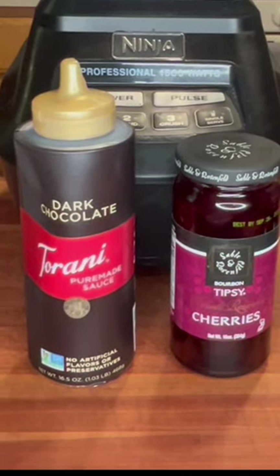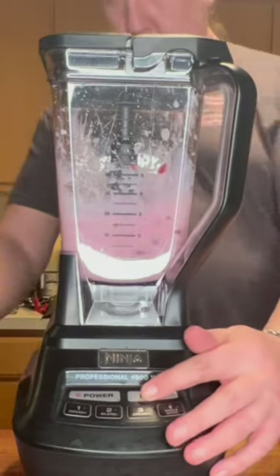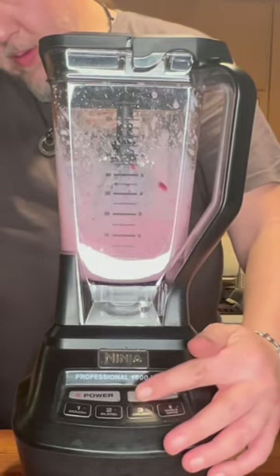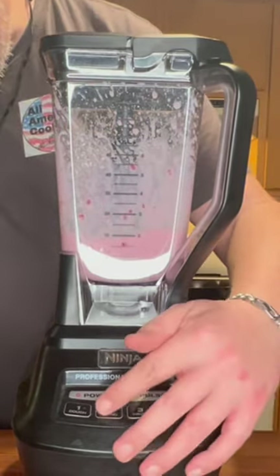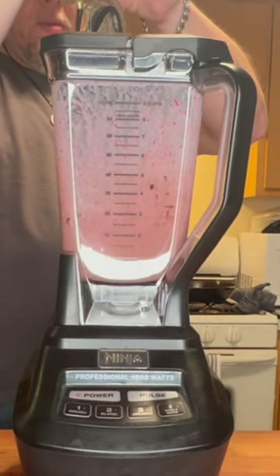Chocolate-covered cherry homemade Irish cream and red velvet homemade Irish cream — two amazing new flavors just in time for Valentine's Day. I know quite a few of you have seen the original video from my homemade Irish cream, especially over on Instagram — 3.2 million views. Thank you guys so much.